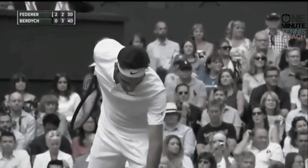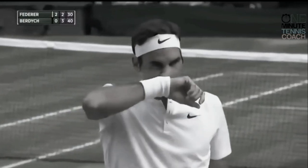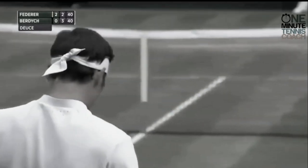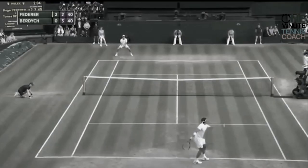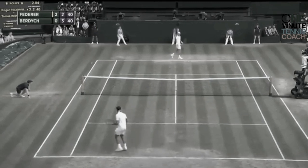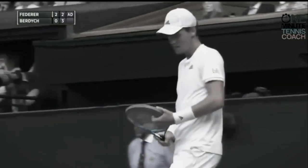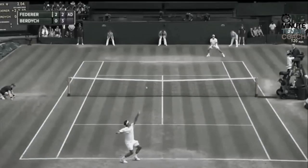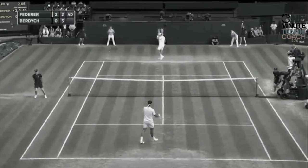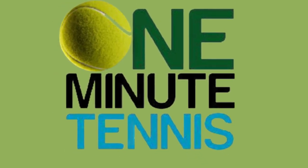Where's he going, Boris? Out wide or up the tee? Wide. It would have been an ace against me as well. There you go. Back to deuce. Where's he going, Andrew? Wide. Good. Good. Advantage Federer. So, Tim, where's he going now? Clearly out wide. Goes for the hat trick. Again, Federer. Good, guys.